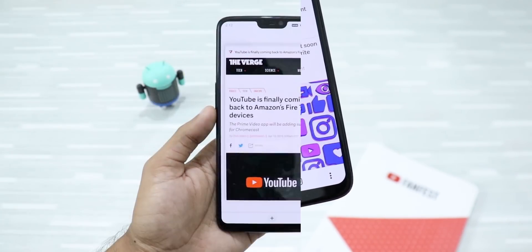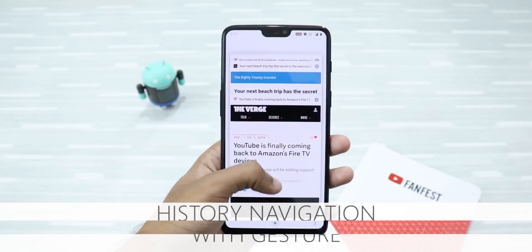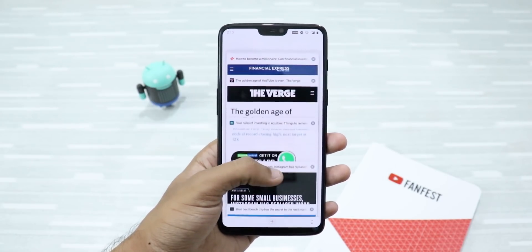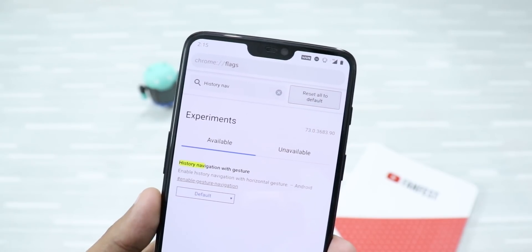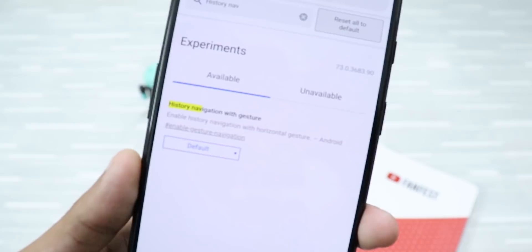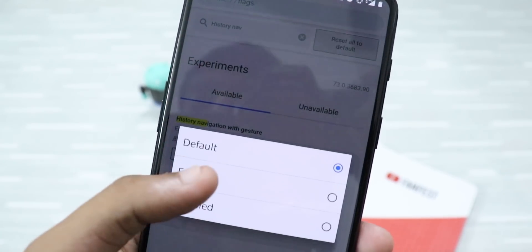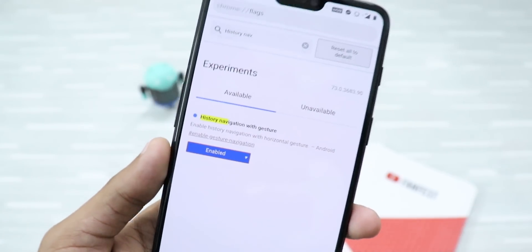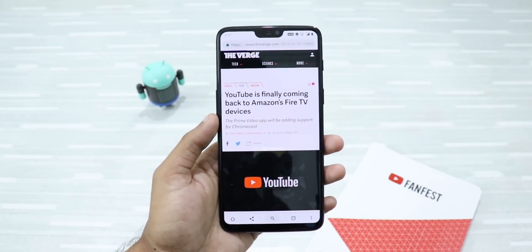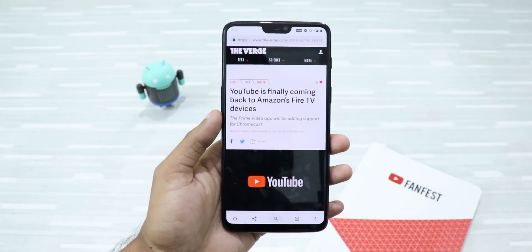Google Chrome on Android has a new swipe gesture navigation that enables you to go forward and backward between pages using gestures. Go to chrome://flags and search for History Nav in the search bar. You will find History Navigation with Gesture — click on it and click on Enabled. Now relaunch your Google Chrome a couple of times. You can just swipe right to go forward and swipe left to go backward.